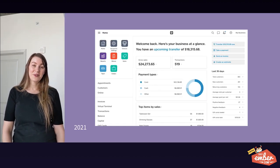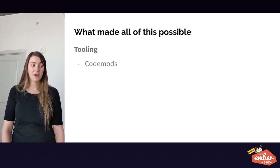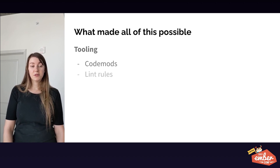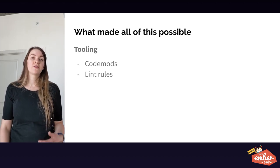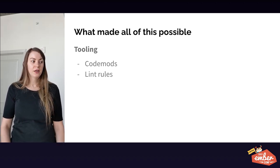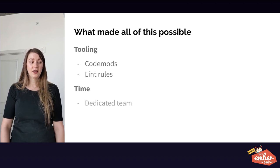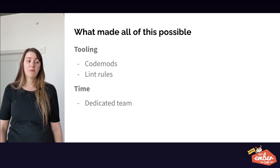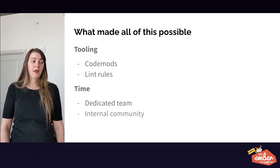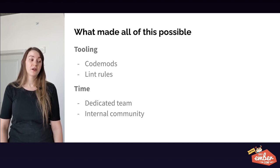And here we are in 2021, and we have come a long way. So what made this possible? Number one is all of the tooling. We used codemods and lints extensively — lints were especially important because they let us make sure that during migrations we aren't regressing and we aren't introducing a now-bad pattern. Another thing was time. Upgrading requires attention. We had a dedicated team that was anywhere from three to eight engineers to maintain our app, and we also have an internal community of developers encouraged to work on platform features inside of Dashboard in addition to their product work.